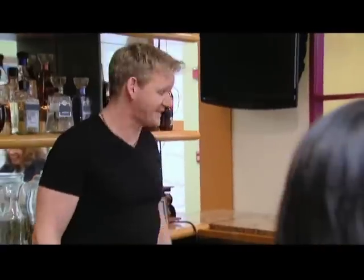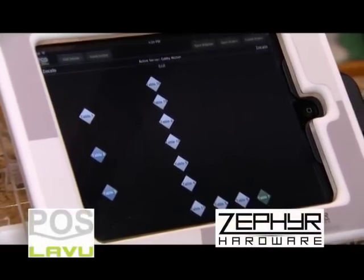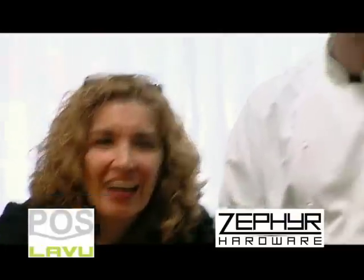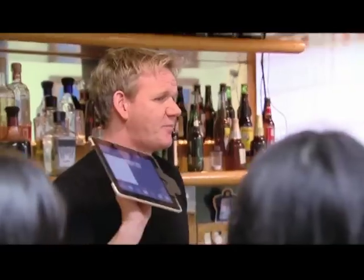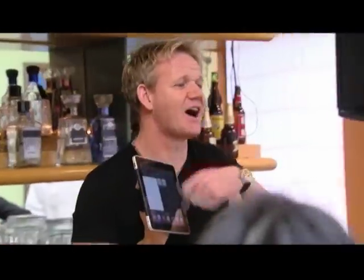Chef Ramsay has another surprise for Zocalo. Since I've been here, I've never seen such an antiquated way of ordering. So this is what you will be using. Oh my God — what is that? This is your new POS system, provided by Zephyr Hardware and POS Lavu. You go to the table with your tablet. The orders go straight through to the kitchen. We'll have the pictures of each and every dish. And Greg, this system can track your inventory, manage your sales. And by the way, you swipe the credit card here, then sign on the pad. You can do everything just from this one little device. I'm super excited to use the new POS system.